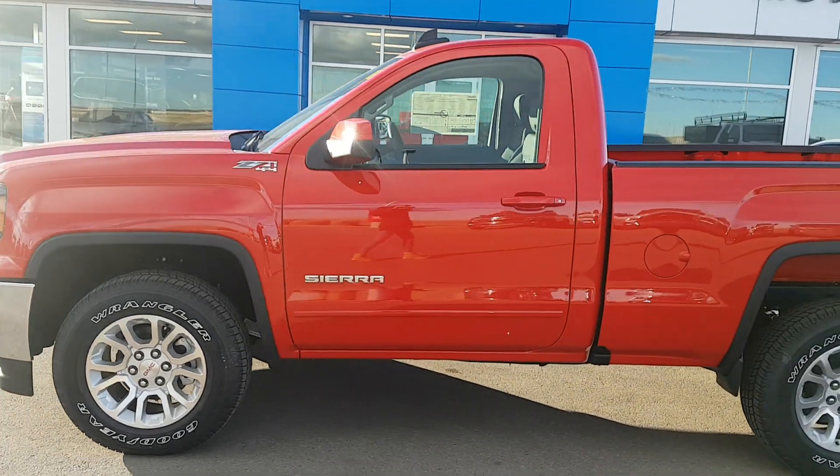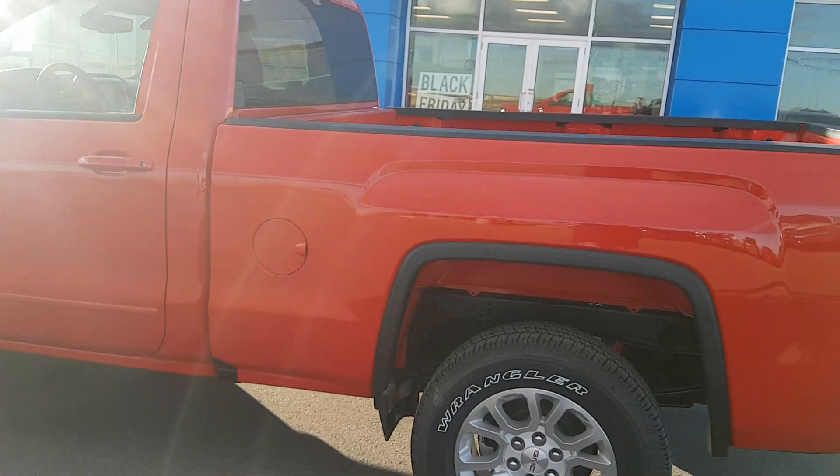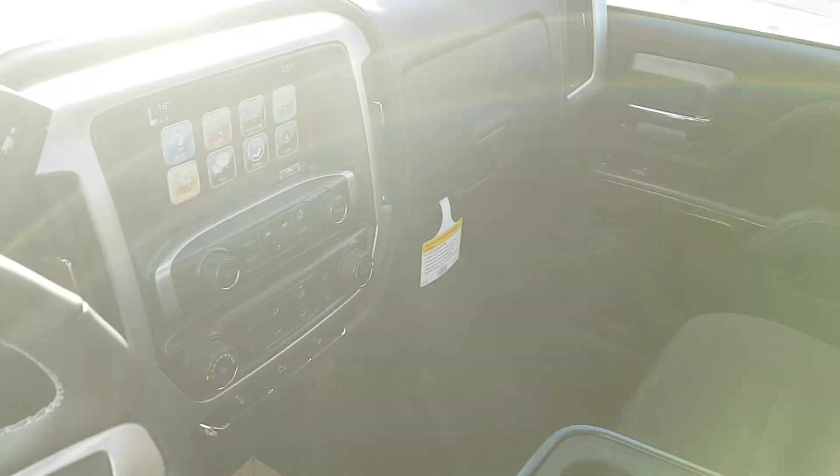This short box regular cab truck is listed on our website for just over $48,000. If you're in the market for a half ton truck, give us a call today at 403-553-3311 or visit us on the web at scooglemotors.com.